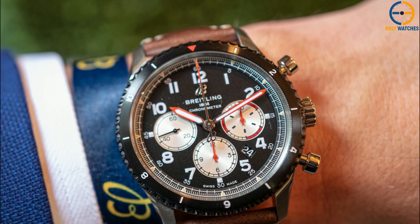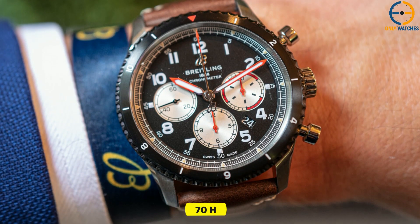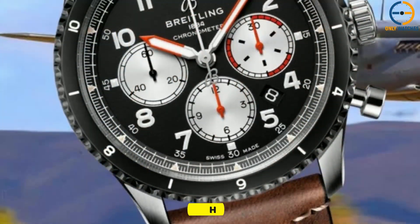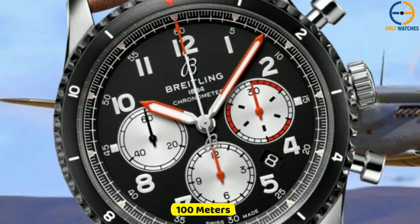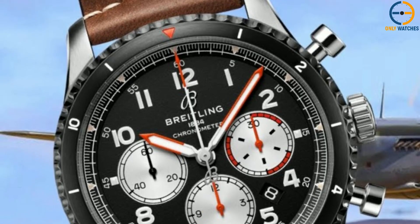Breitling's own mechanical caliber B01, which has a power reserve of about 70 hours, is hidden beneath the case. The 100-meter water-resistance watch comes on a brown leather strap with a pin buckle or a folding clasp.